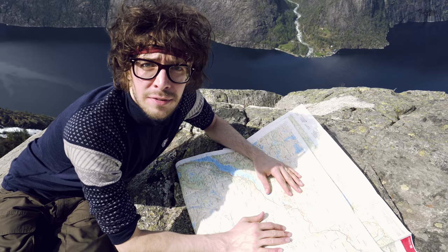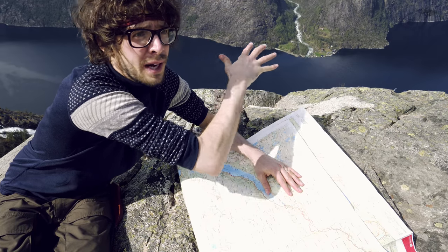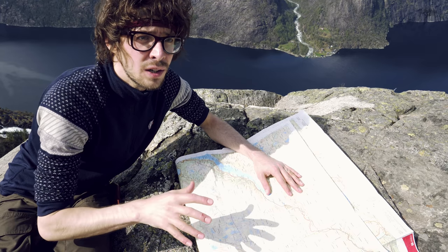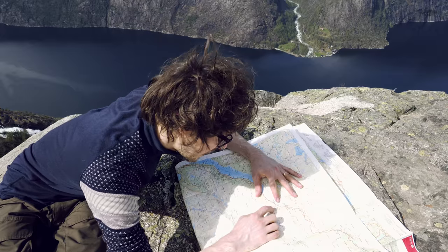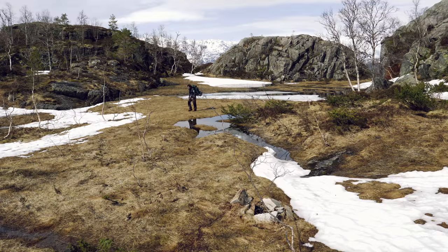A bit of geography: the fjord behind me is Åkerfjorden, and we're currently on a small little hill called Barahaugen. The goal of today is to go to this little lake here. All right, let's do it.